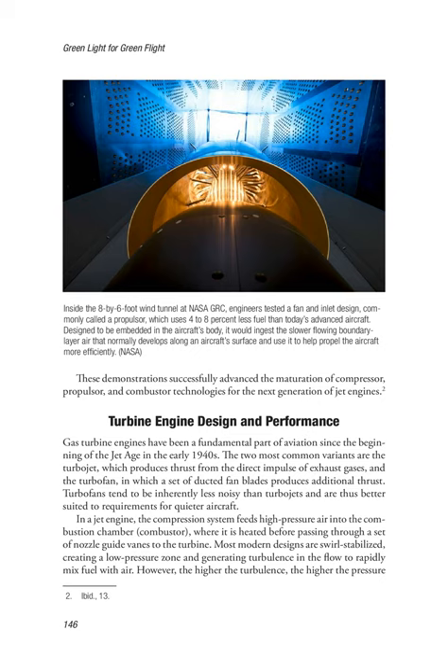Two: Turbine Engine Design and Performance. Gas turbine engines have been a fundamental part of aviation since the beginning of the jet age in the early 1940s. The two most common variants are the turbojet, which produces thrust from the direct impulse of exhaust gases, and the turbofan, in which a set of ducted fan blades produces additional thrust. Turbofans tend to be inherently less noisy than turbojets and are thus better suited to requirements for quieter aircraft. In a jet engine, the compression system feeds high-pressure air into the combustion chamber (combustor).